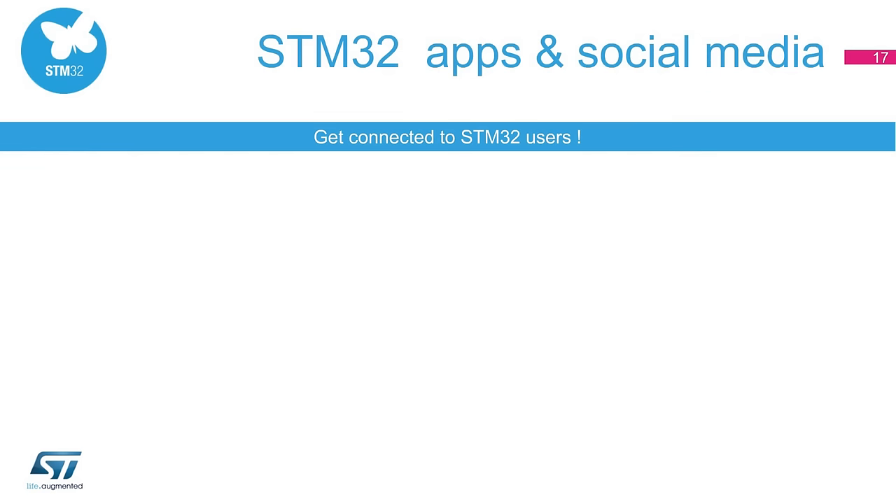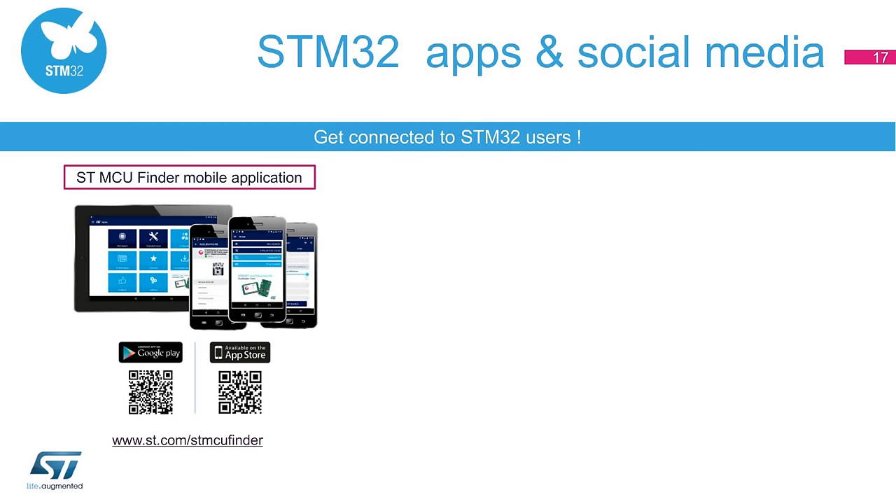It has never been so easy to select, download, watch tutorials, or get the latest news about STM32 products and solutions on a computer, tablet, or smartphone. The STMCU Finder app lets you quickly and easily select the devices of your choice on a tablet or smartphone. Visit www.st.com/STMCUFinder.